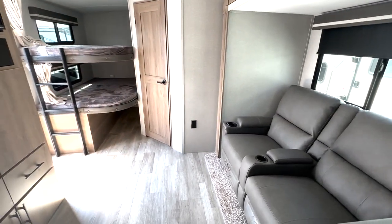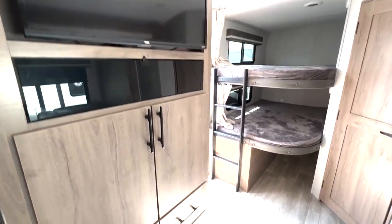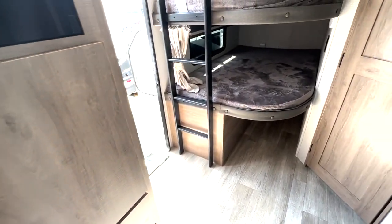A couple of theater reclining seats here across from your entertainment section, so you've got your TV up top and radio control down below. You also have a ton of extra storage here as well.